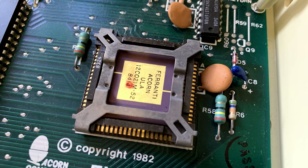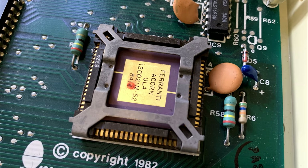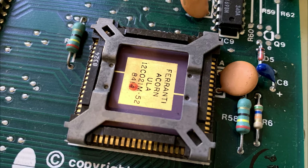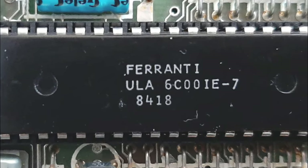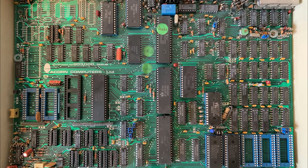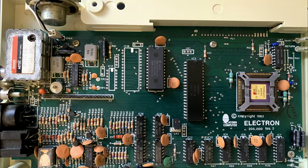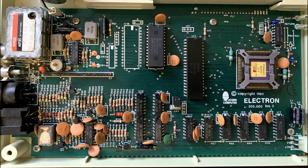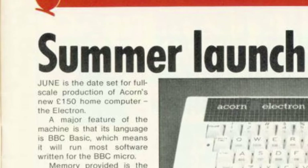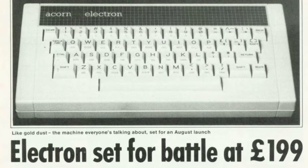The first reason revolves around issues in manufacture and manufacturing cost. Acorn employed Ferranti to create the ULA for the Electron, as Sinclair had done for the Spectrum and the ZX81, enabling Acorn to reduce the chip count from over 100 in the Model B to around 12 to 14 chips for the Electron. By the time the machine was ready to sell, costs had increased substantially and the original £150 price point had to rise to £199 to make the machine viable.